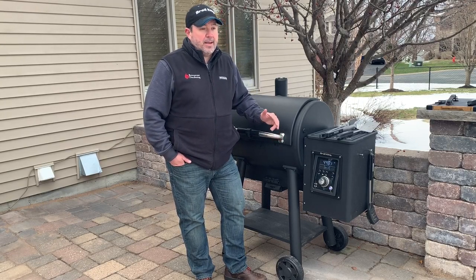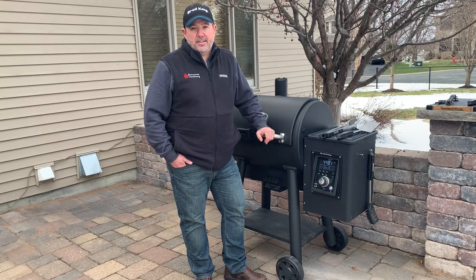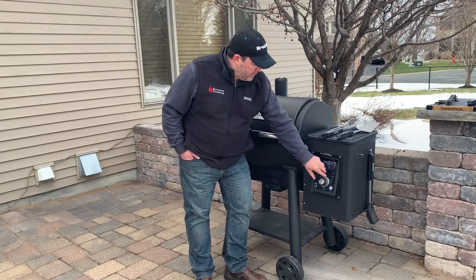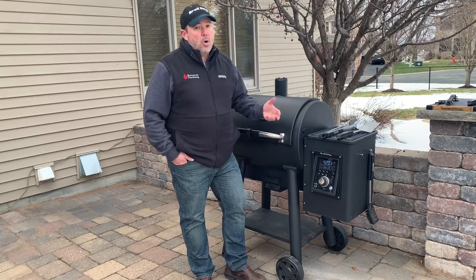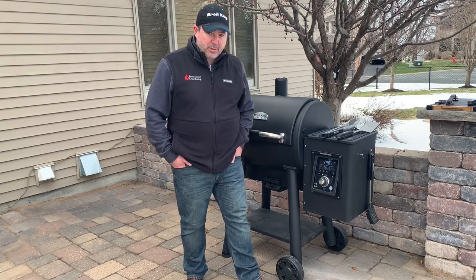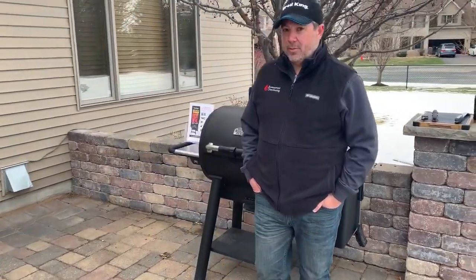Yep, you heard that right — this is a pellet grill that can sear. True sear on a steak is great at about 600 degrees and Broyal King does an excellent job of that. If you want to change temperatures you can easily move your control dial, or if you want to use your phone there is an app, and the app is Wi-Fi and Bluetooth enabled, allowing you to fully control your grill even when you're not at home.